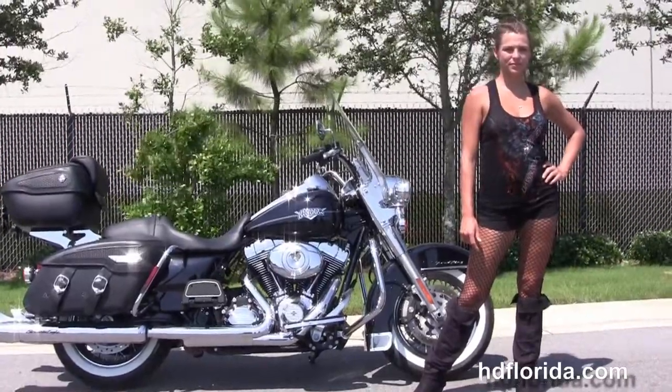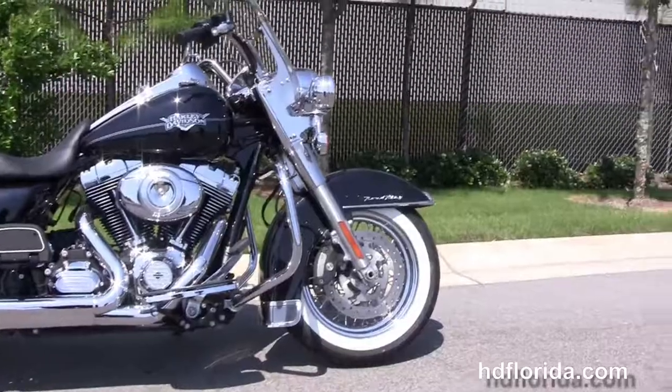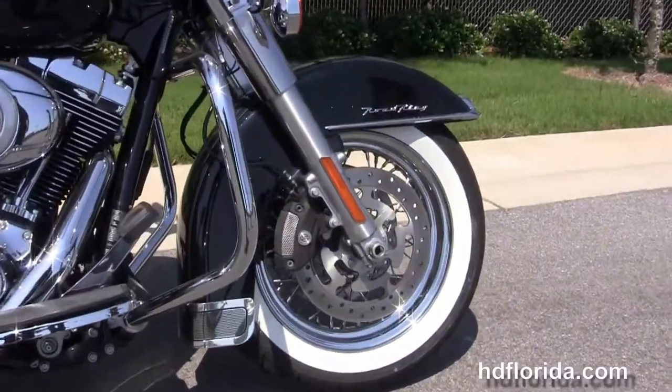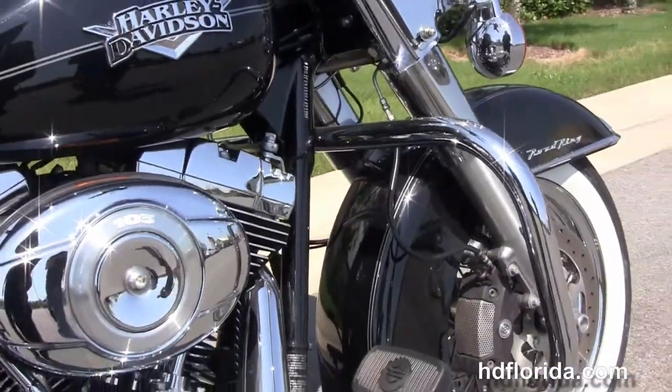This Road King Classic starts out front with a chrome trim front fender and 16-inch steel lace wheels with four-piston Brembo calipers. It's got a chrome engine guard and the rubber mount air-cooled 103 cubic inch twin cam engine with 6-speed transmission.